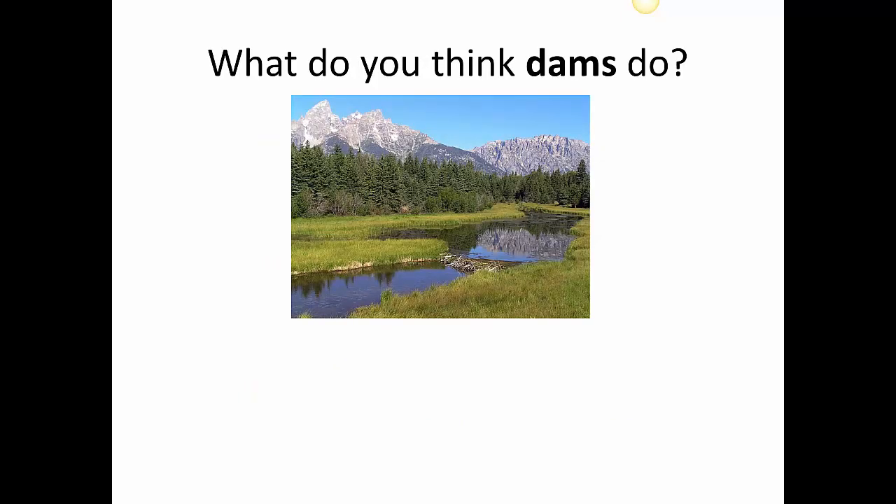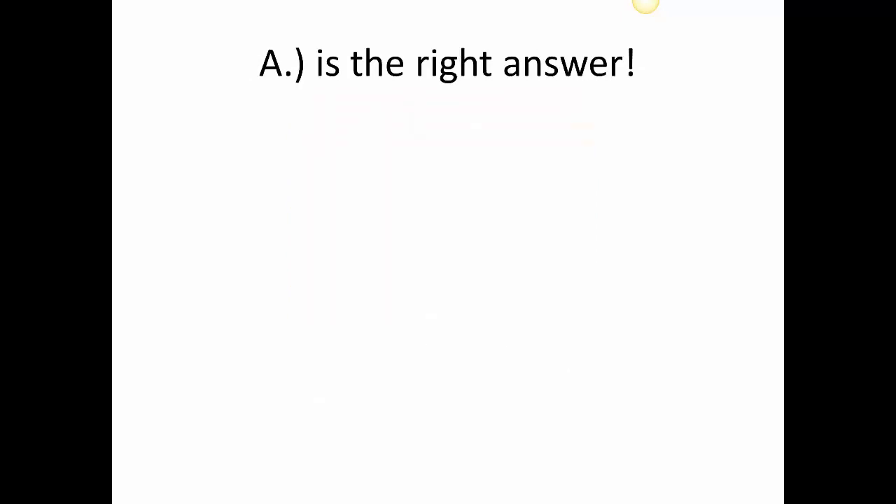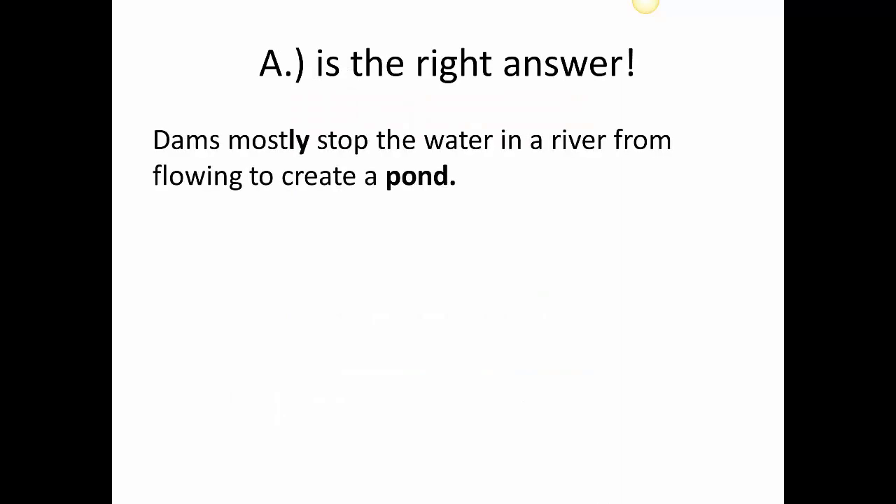So again, what do you think the dams do? Take a look at these answers. They mostly stop the water in a river from flowing to create a pond. They almost stop other animals from drinking from the river. They definitely stop fish from living in the pond they create. This was a little listening test to see if you could get the right answer about what dams do. A is the right answer — dams mostly stop the water in a river from flowing or moving to create a pond.